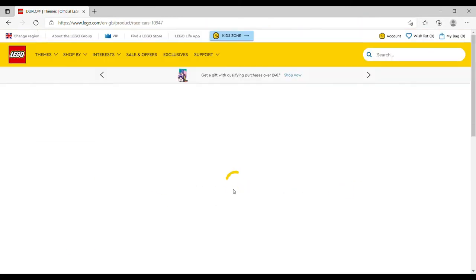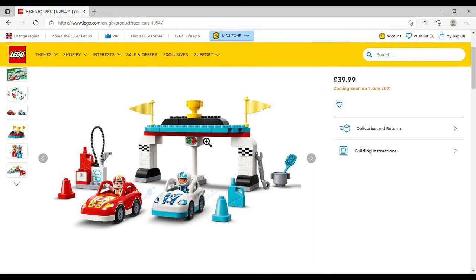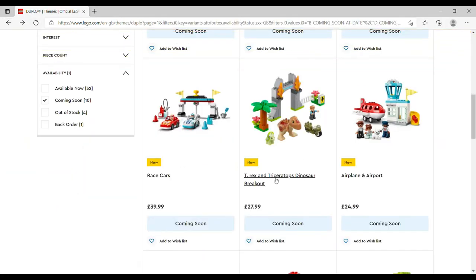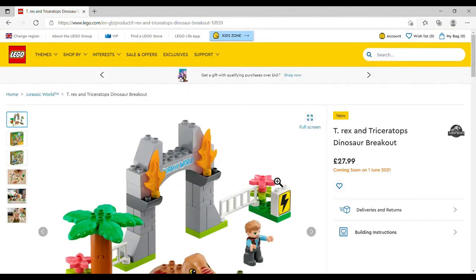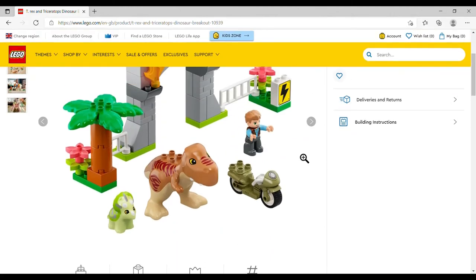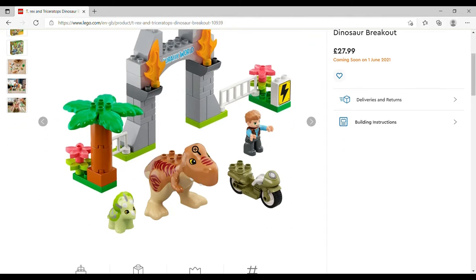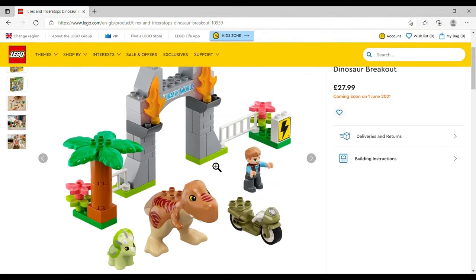The Race Cars set is £39.99, set 10947, 44 pieces. I love the little trophy; you've got a brush for cleaning race cars, a fuel can, a petrol pump — so cute. DUPLO is really looking nice. Then there's the T-Rex and Triceratops Dinosaur Breakout, £27.99, set number 10939, 36 pieces. You get a goofy-looking T-Rex, the world's sweetest triceratops, and presumably Owen with the little Jurassic World gate. I can't believe they've done that in DUPLO — it'll go so well with the standard Jurassic World sets.